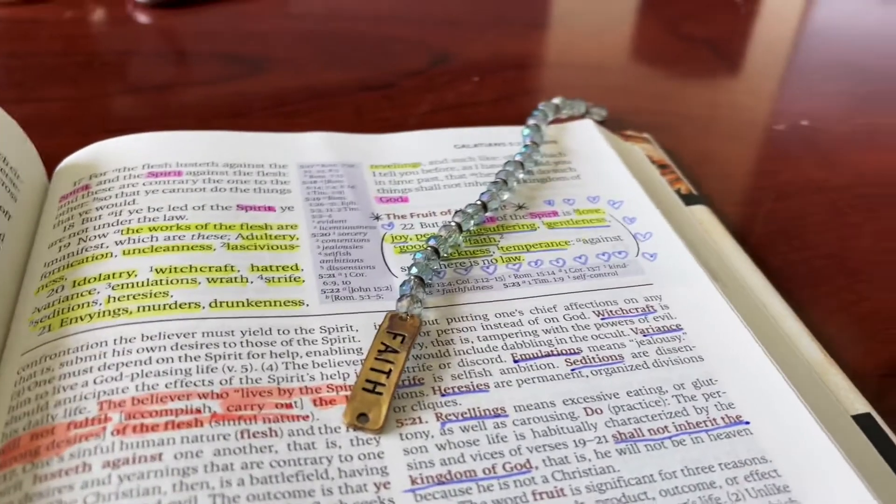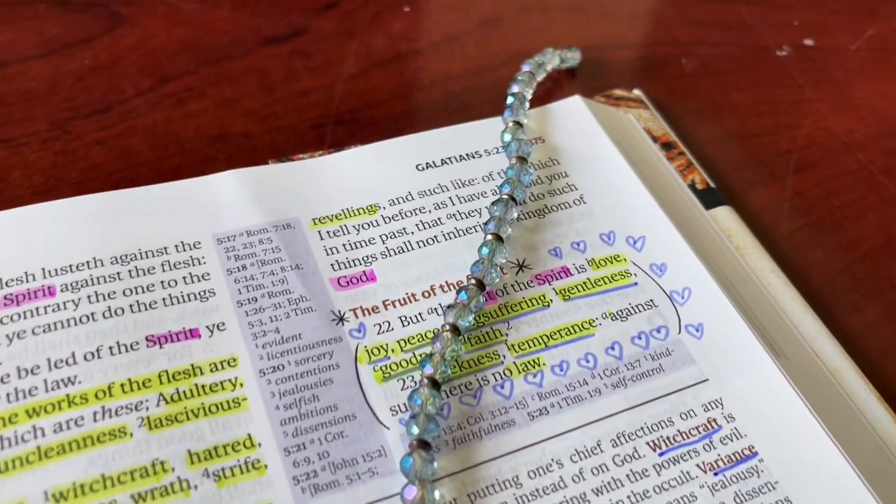Now let's talk about bookmarks. Bookmarks are very helpful because next time you open your Bible or journal, they show you exactly where you stopped. Bibles normally have their own included bookmarks like ribbons, but I also like to use different styles, including this one — it has light blue beads and says 'faith.' It's totally your choice if you want to be creative or just use the ribbon from the Bible. The main important thing is to read the word, understand it, and be in the presence of our Lord.